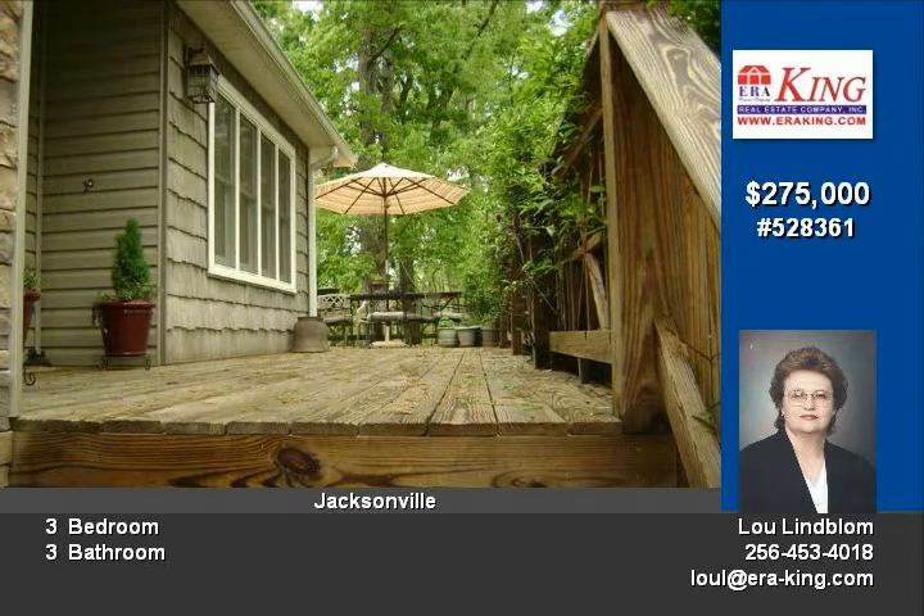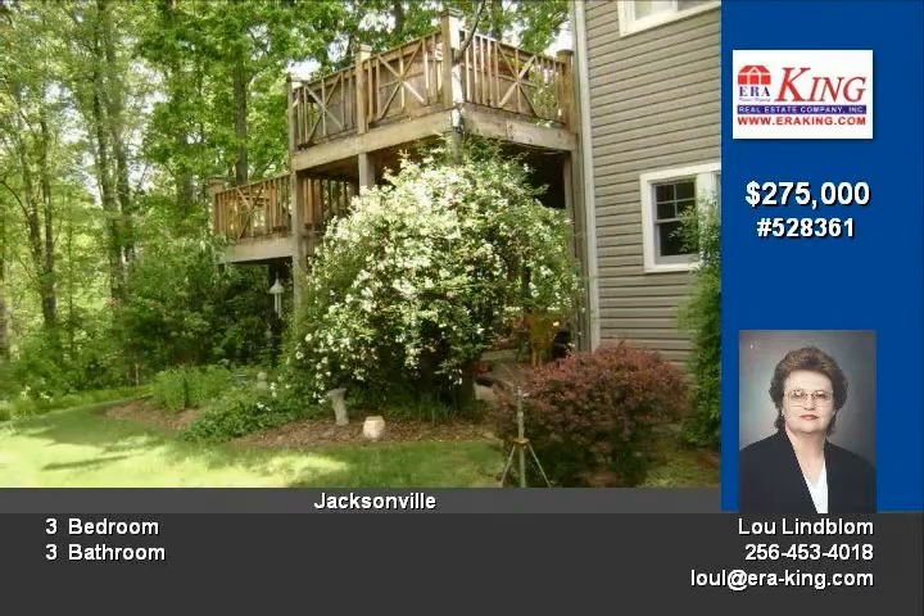Lots of trees, hot tub, built-in wet bar, beautiful cabinets, crown molding, tons of storage. Master suite is on the second floor.